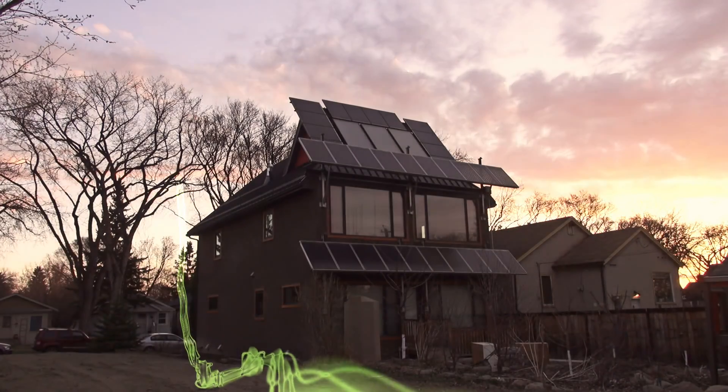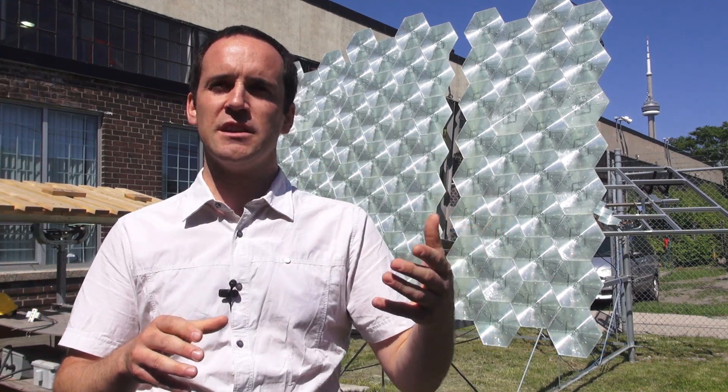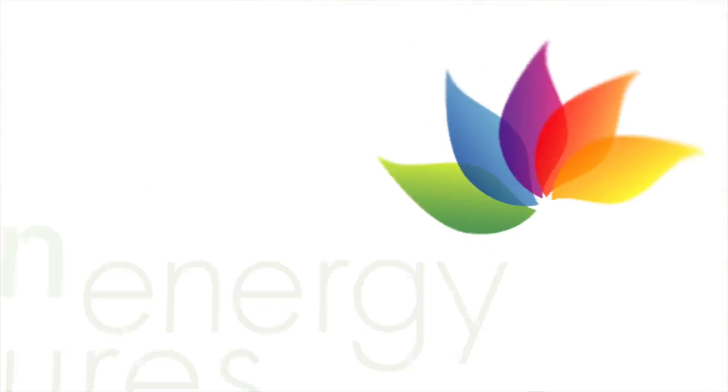Welcome to Green Energy Futures, your guide to the green energy revolution that's already underway. Hi, David Dodge here for Green Energy Futures.